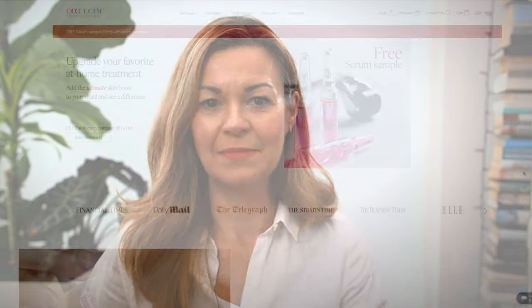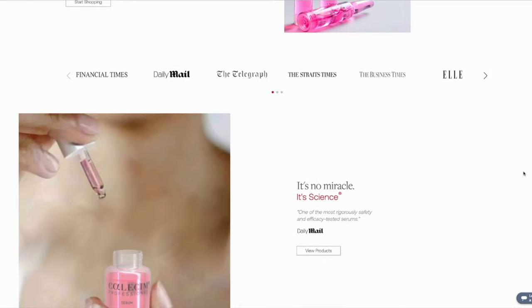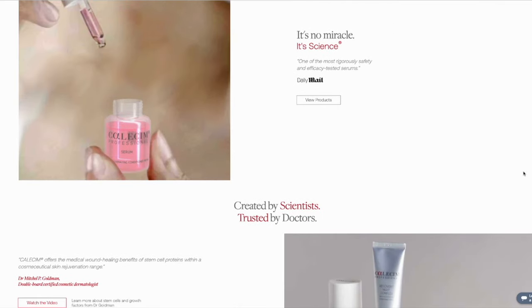We hear more and more about the use of stem cell technology in medicine these days. Now it's also available as a cosmetic treatment for skin regeneration and stimulating hair regrowth. Among those companies offering stem cell technologies is Calisum, the cosmetic arm of stem cell research company Cell Research Corp.